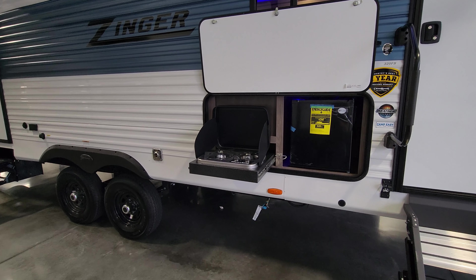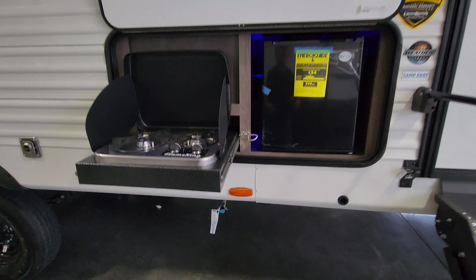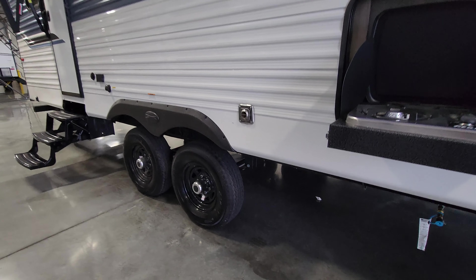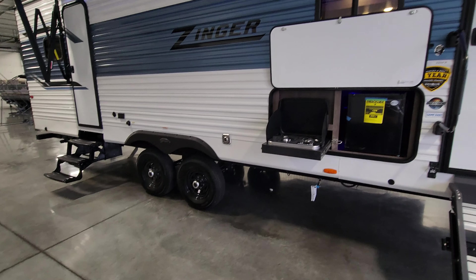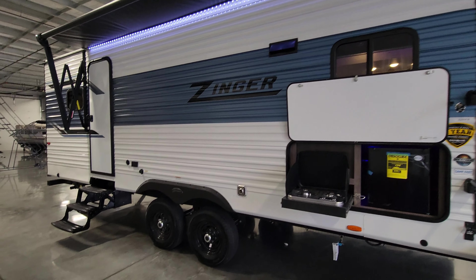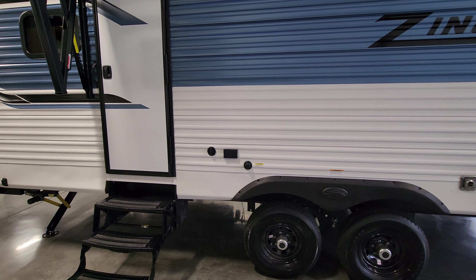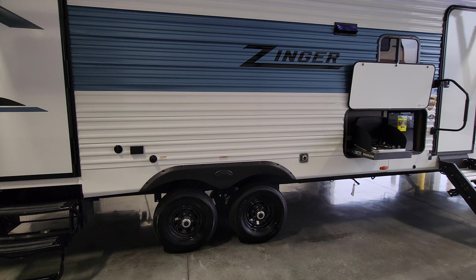There is a little outdoor kitchen area here with a two-burner propane stovetop and an outside mini fridge. Right down here is the gas line hookup for that propane stove. The furnace exhausts out right here, and the stove exhausts out up top. You also have a cable outlet and an electric outlet here, so you could set up a TV outside. There is also a black tank flush to clean out the toilet system.